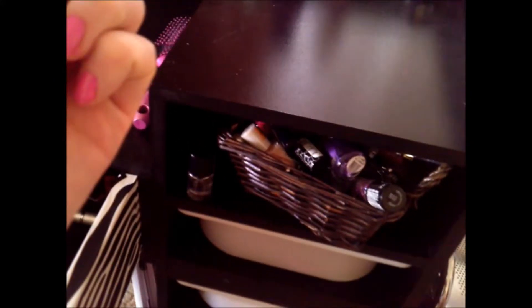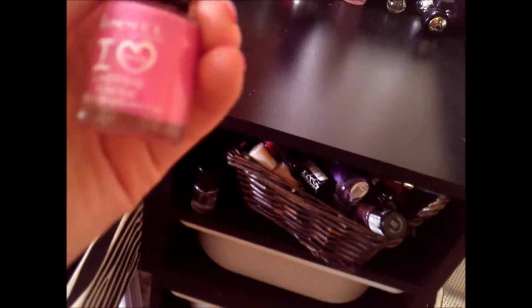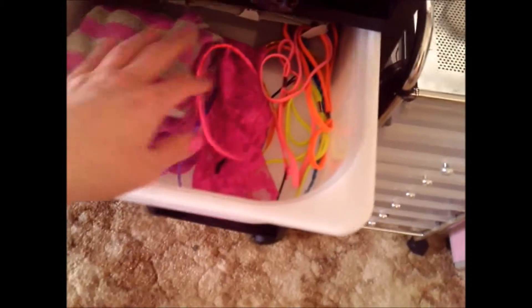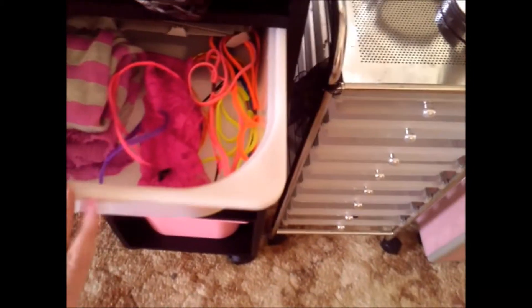Here is all my nail polishes. If you guys are wondering what nail polish I've done, I've got the Rimmel London I Love Lasting Finish in 25 Strawberry Fizz and I love this nail polish — it's so cool. And the top is just some Halloween stuff — this is for my 80s tutorial that I did.